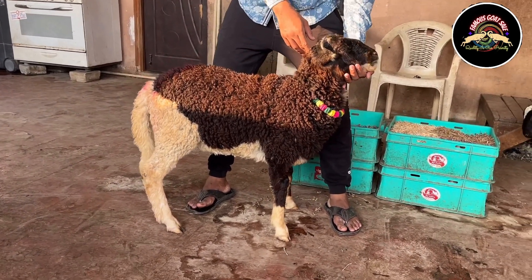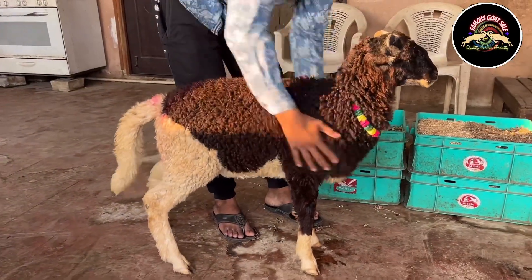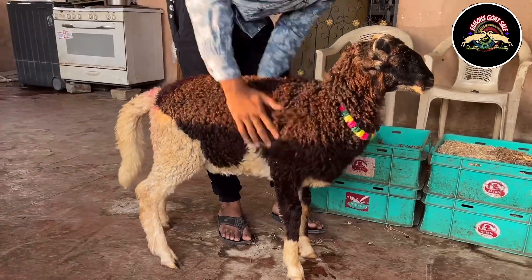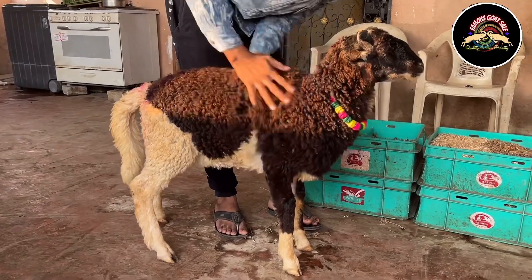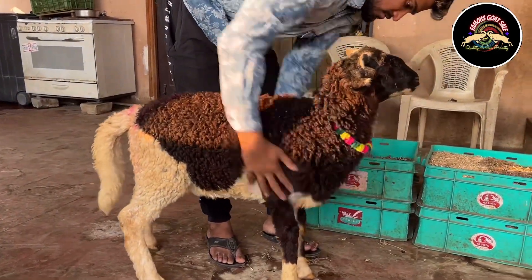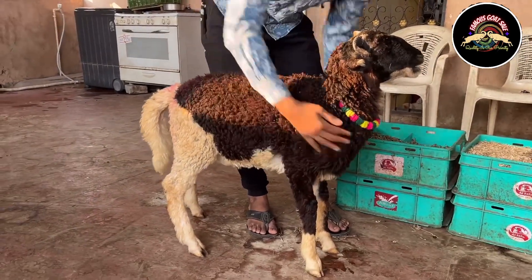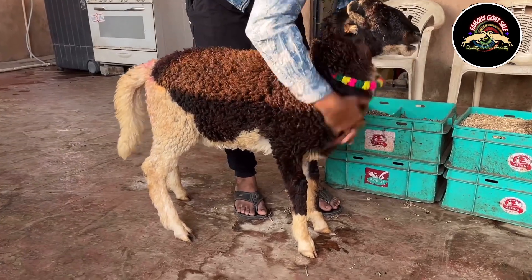The price is 7800 rupees. It is well set in Hyderabad. Age is 5 to 6 months, easy to manage. Quality is number one — you can check it. Weight gain capacity is good.